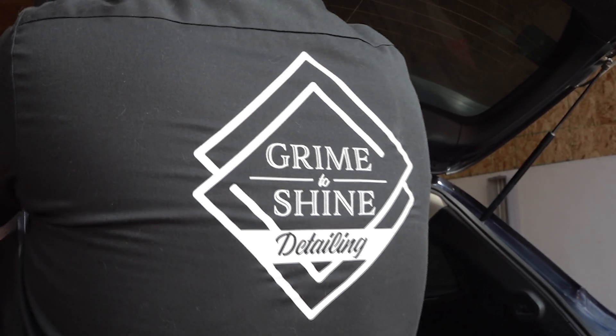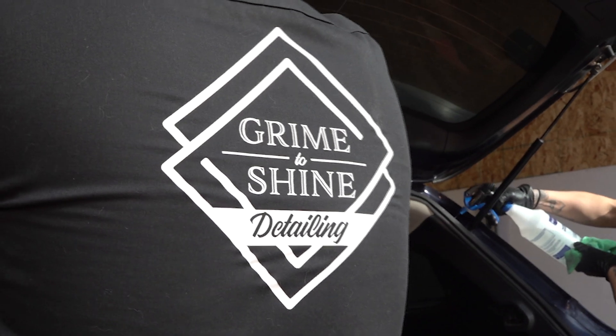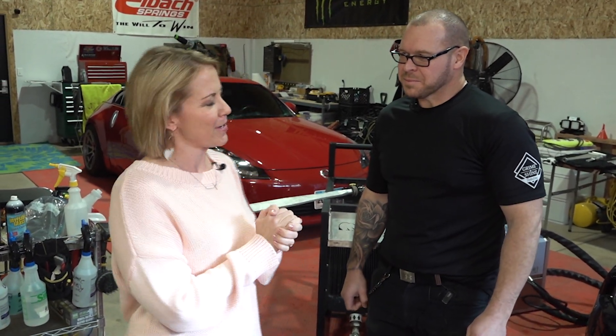We're at Grime to Shine Detailing and Dry Ice Blasting. Hanging out with the owner, Gary. Tell us a little bit about your operation here.